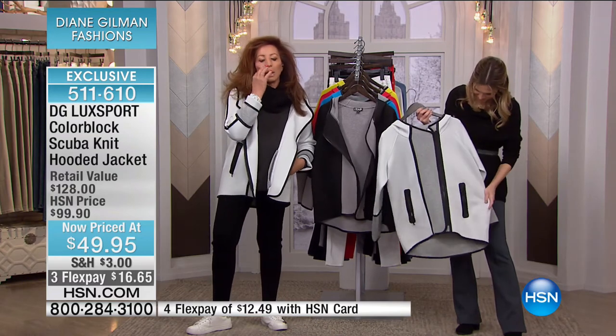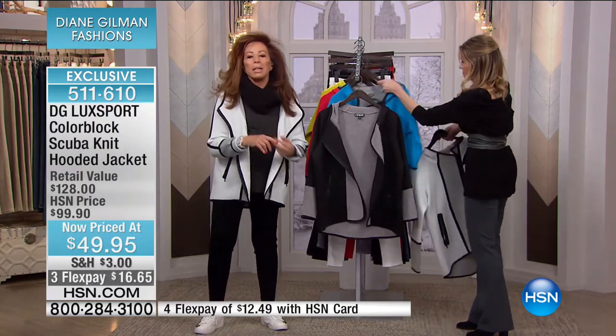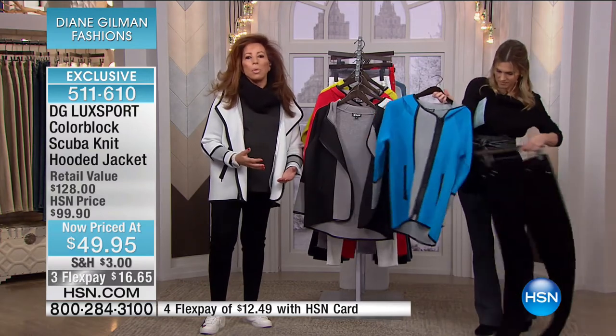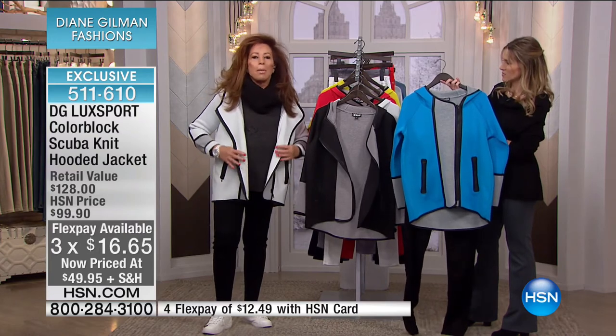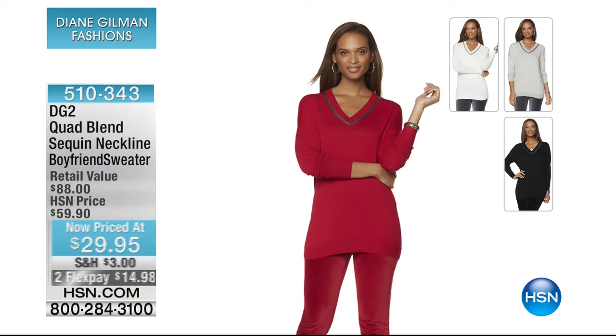And quite frankly, the weather is so confusing with global warming — I don't think we've even had a 20-degree day in New York City all winter. This is the perfect weight. There's plenty of room for layering underneath. It's roomy, but I love the fact that it's single-layer bonded and so comfortable. Oh, and by the way, throw it in the washing machine and the dryer — it can never wrinkle. There's absolutely no special care involved. And truly, you will look like you're wearing a $500 jacket. It's 50% off this morning — lowest price we've ever had it on FlexPay, it's $16 and change to get that color block hooded jacket.